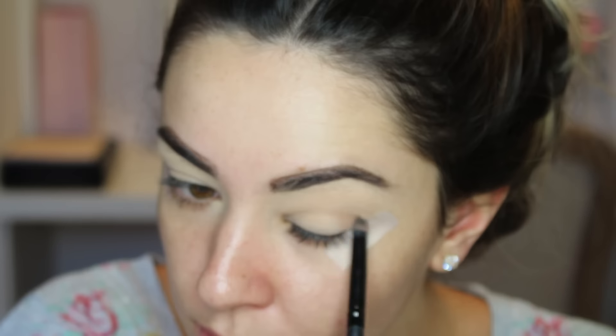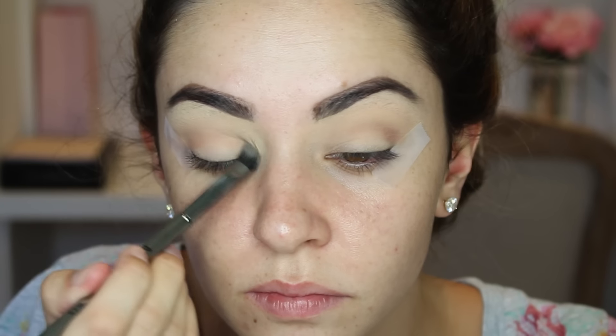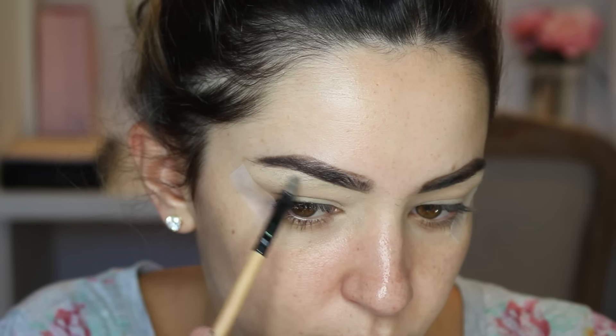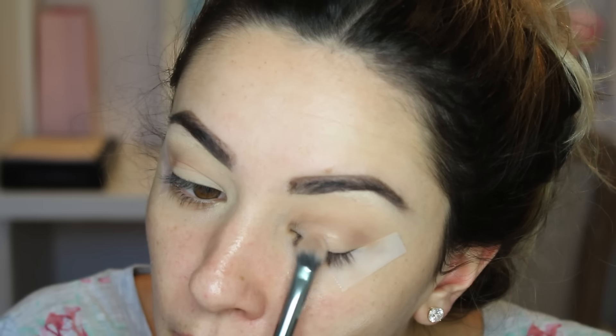Her eyes are super simple - it's like she just got a little bit of brown in the crease blended upwards and then some shimmer on the eye. It's more about the liner and the lips really. I'm just going to highlight the brow bone using the usual, and then pack on this shimmery shade. It looks like she just has sort of a pinky champagne on her eyelid.